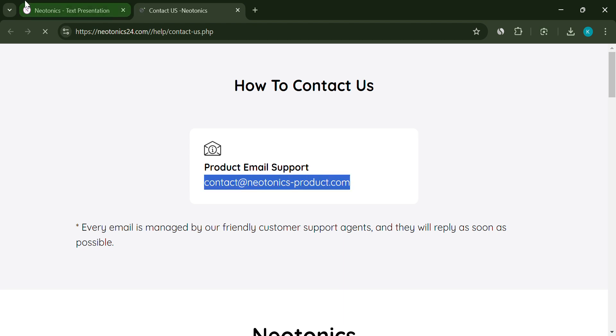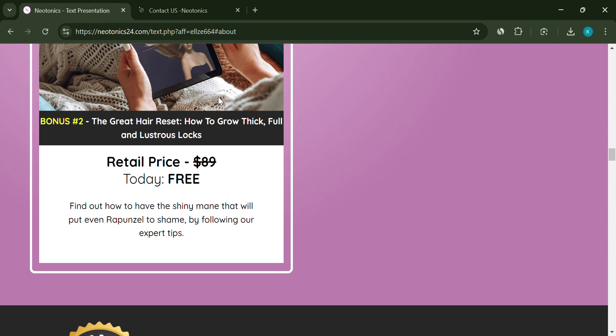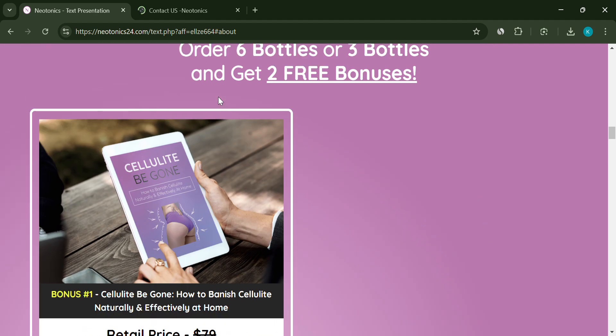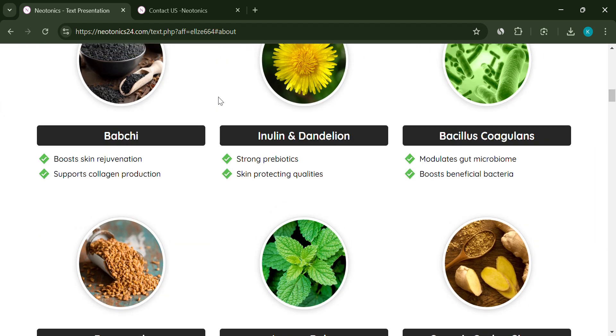In short, Neotonics raises more questions than answers. With unverified claims, hidden details, and questionable reviews, it's something to be cautious about, and I don't recommend this product. If you're considering it, make sure to do your research before making any decisions.